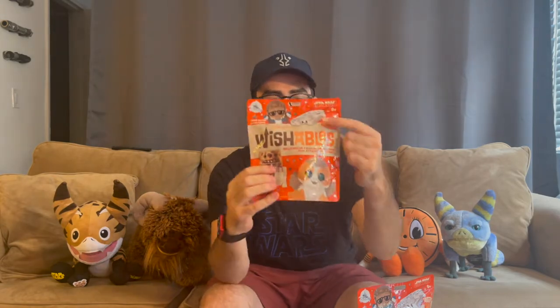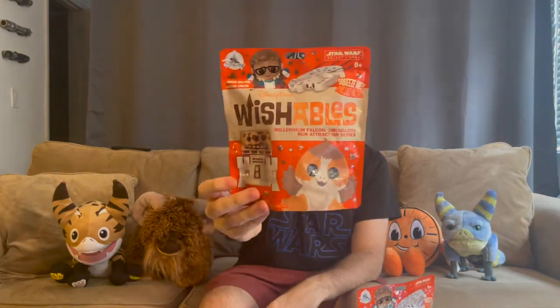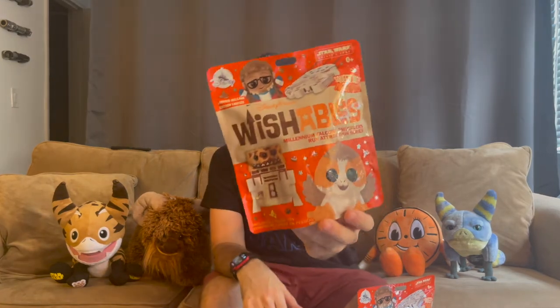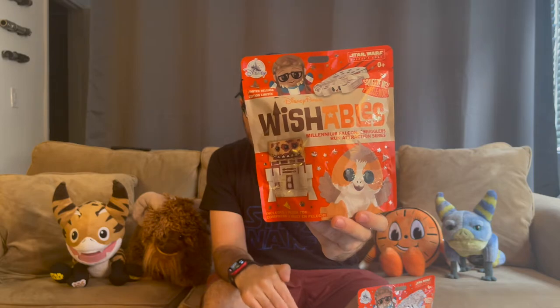And of course for the casual fans you gotta put that Porg right there front and center. You've got the Millennium Falcon with a really cute smiley face and the Porg underneath for the more casual fans, and then for the more seriously nerdy fans like us here for the lore, you've got Hondo Onaka and R5P8. It's a cool balance, and these are like 15 dollars each — they honestly got me really because of Hondo and R5P8.